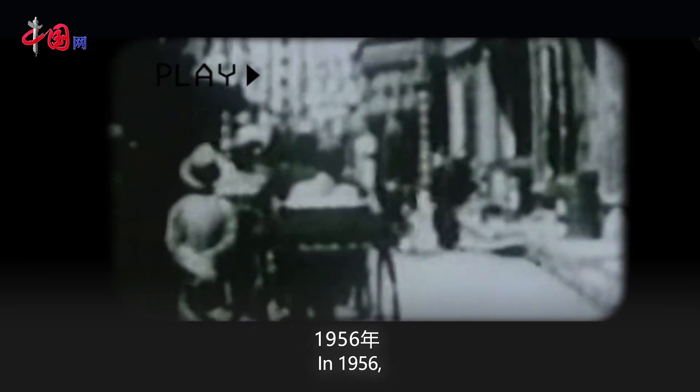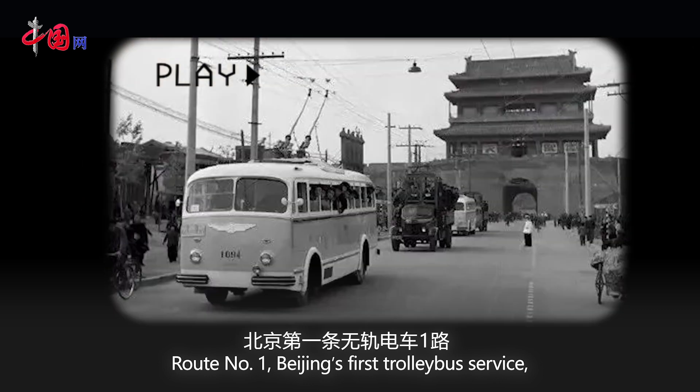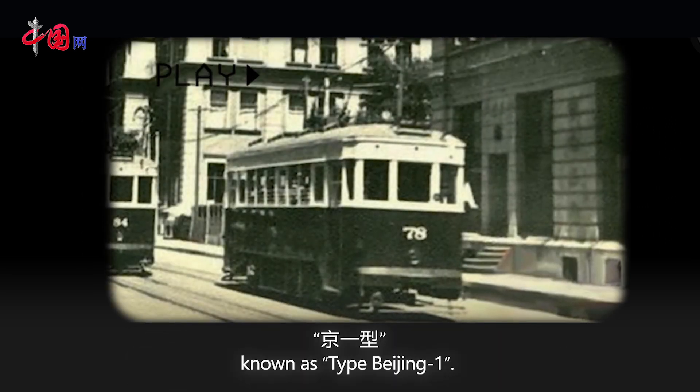In 1957, Route No. 1, Beijing's first trolleybus service, kicked off full operation, using China's first-generation domestic trolleybuses known as Type Beijing 1.